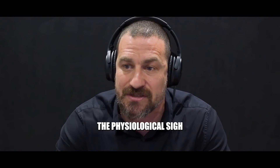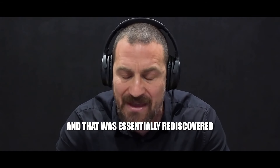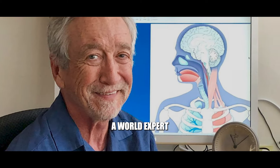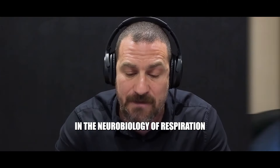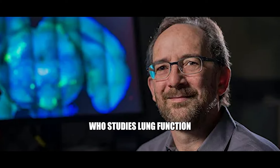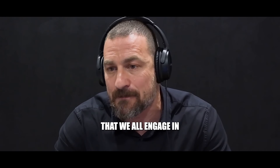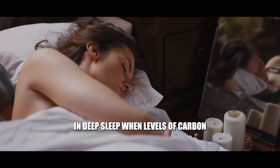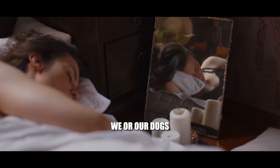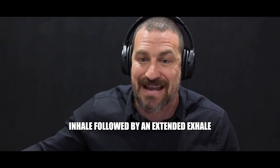The physiological sigh is a pattern of breathing that was actually discovered by physiologists in the thirties, and was essentially rediscovered by Professor Jack Feldman at UCLA, a world expert in the neurobiology of respiration, and by my colleague Mark Krasno at Stanford, who studies lung function. It's a pattern of breathing we all engage in during deep sleep, when levels of carbon dioxide in our bloodstream get too high — we do a double inhale followed by an extended exhale.